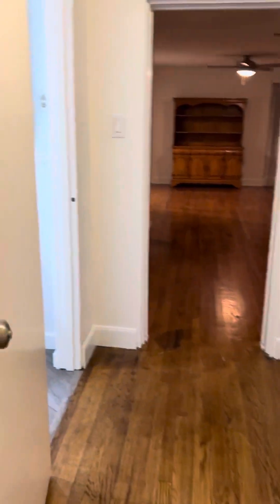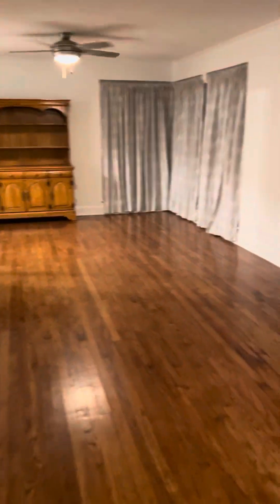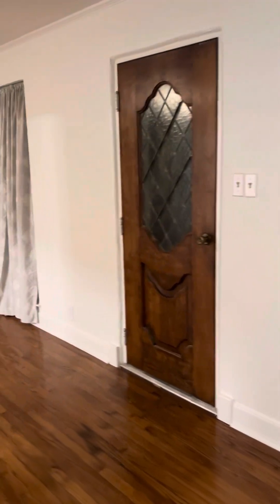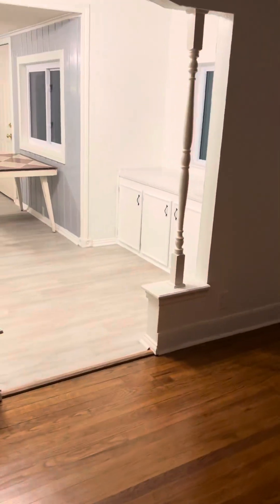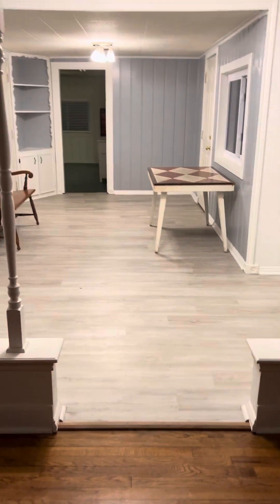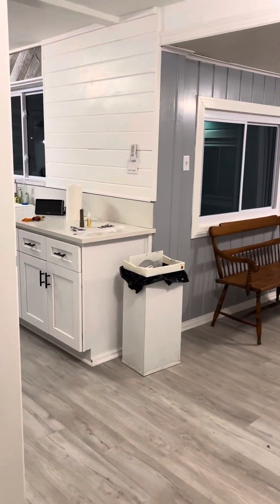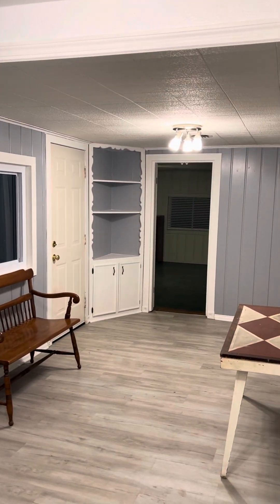I'm just going to turn lights off as I go. Walking from the original two bedrooms — this is the front door, your dining room, your kitchen, and that is the master bedroom area.